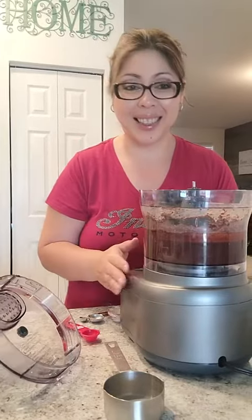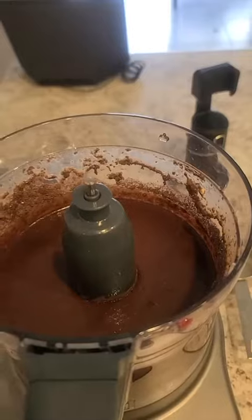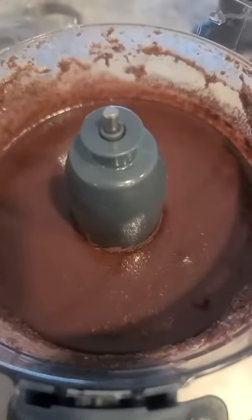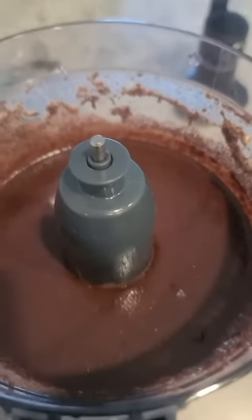That's really, really good — as if you just used a hand beater. Very smooth. Of course, I'm going to wipe down the sides and continue with the recipe.